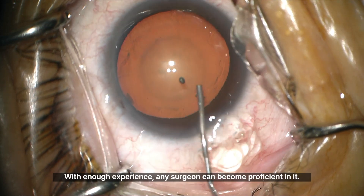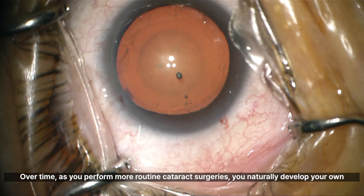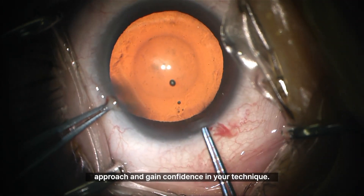With enough experience, any surgeon can become proficient in it. Over time, as you perform more routine cataract surgeries, you naturally develop your own approach and gain confidence in your technique.